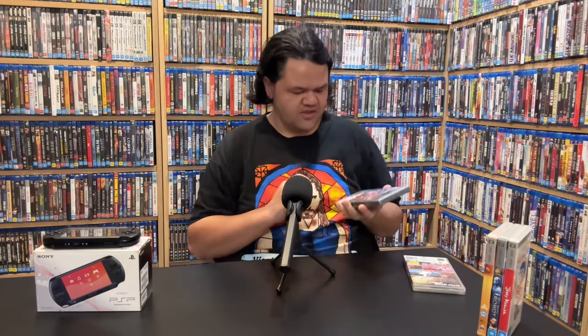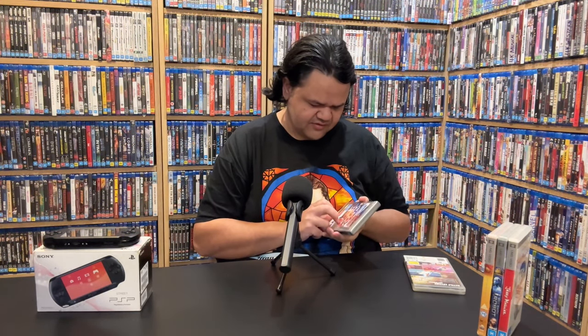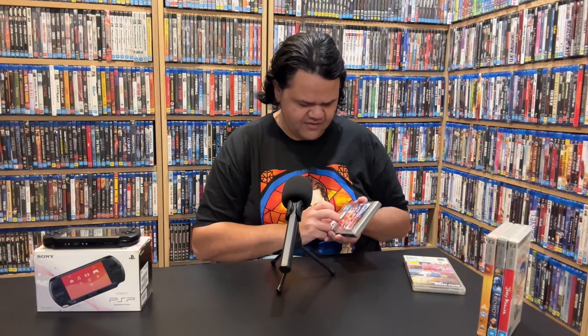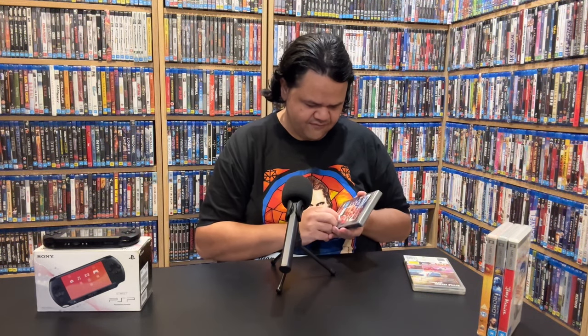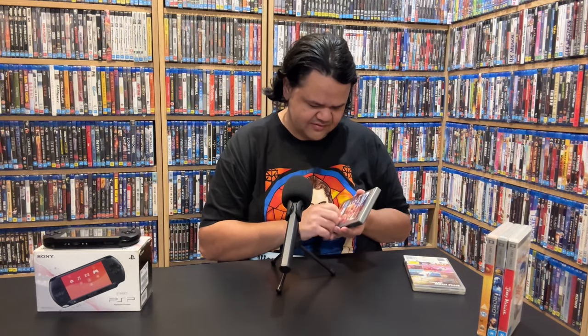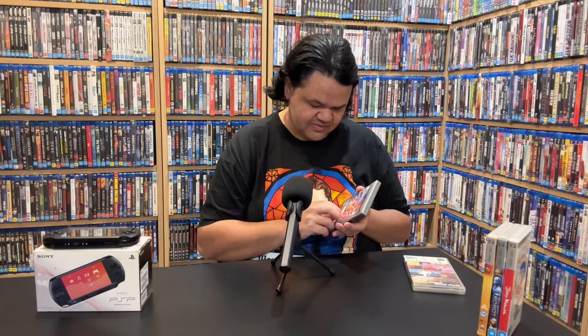I've got some movies and also some games — Dragon Ball Z Shin Budokai and the legendary Smackdown vs Raw 2007, which people say is the best version of GM Mode. There's a big CeX sticker on it which kind of ruins the game, so let's see if we can get that off. Starting to come off — we'll get that big CeX sticker off.